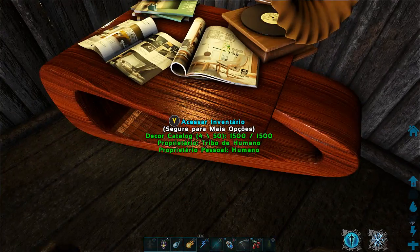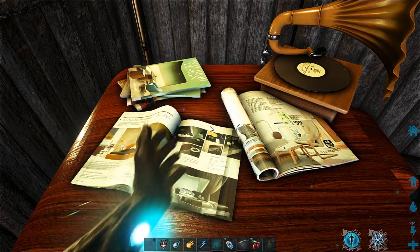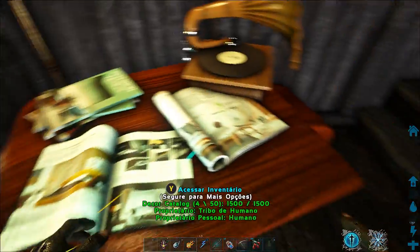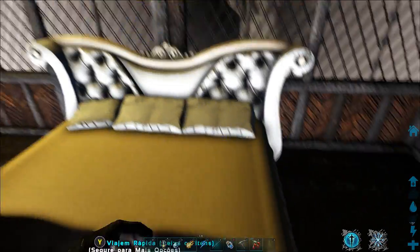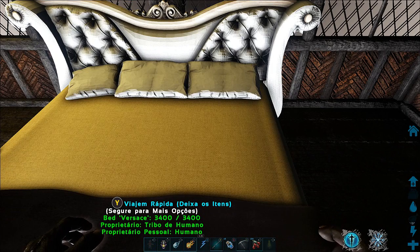E também tem essa mesa aqui com esses capachos, que era a mesa que a gente usa pra poder fazer nossas camas. Eu ainda não tenho em grama delas porque eu perdi. Aqui o meu quarto, meus bonequinhos e o meu guarda-roupa. E a minha cama, rosinha, com o coração.